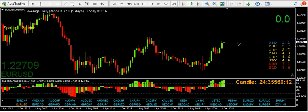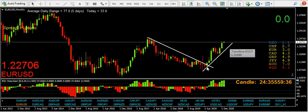EURUSD monthly, top-down analysis — i.e. from the monthly down to the hourly and beyond. We can clearly see this is our trusty 1-2-3 higher-low pattern on a monthly chart, trendline reversal, call it what you like really. But we have clearly got bullishness in this monthly chart, and has been for a long time obviously.